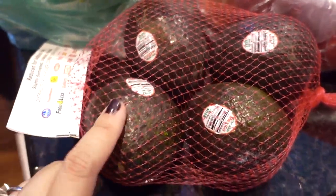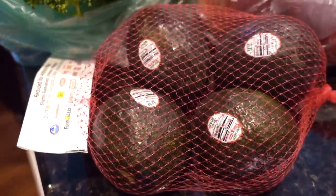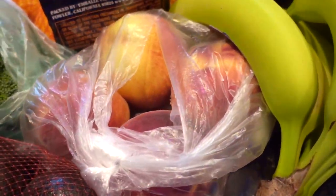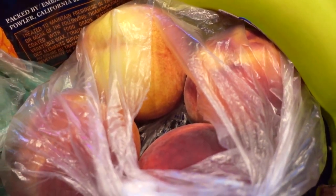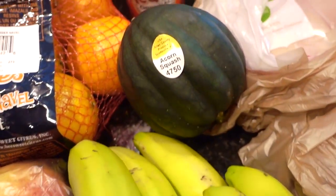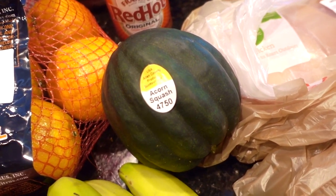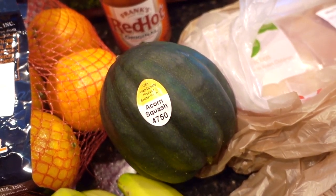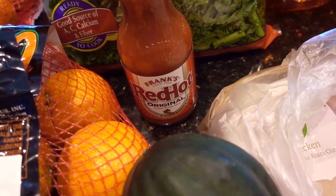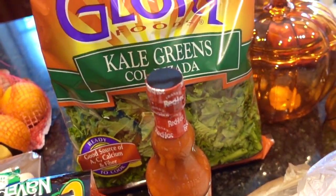But I was happy to find some avocado that is just ripe enough — not too ripe, which is perfect. The nectarines were on sale for $0.99. I bought some bananas — I get those every week pretty much. The acorn squash was still on sale for something like $0.69 a pound. The Frank's Red Hot was on sale for $2 something. The kale was $2.99.